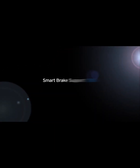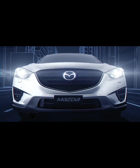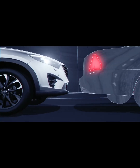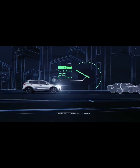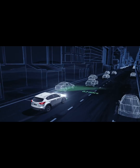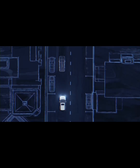Smart brake support and forward obstruction warning. Mazda's smart city brake support, or SCBS, with pedestrian recognition helps to prevent or soften the impact of low-speed collisions with forward obstacles. SCBS operates between speeds of 4 and 80 kilometres per hour. Using a camera mounted at the top of the windscreen, SCBS not only detects other vehicles but also the movement of pedestrians.